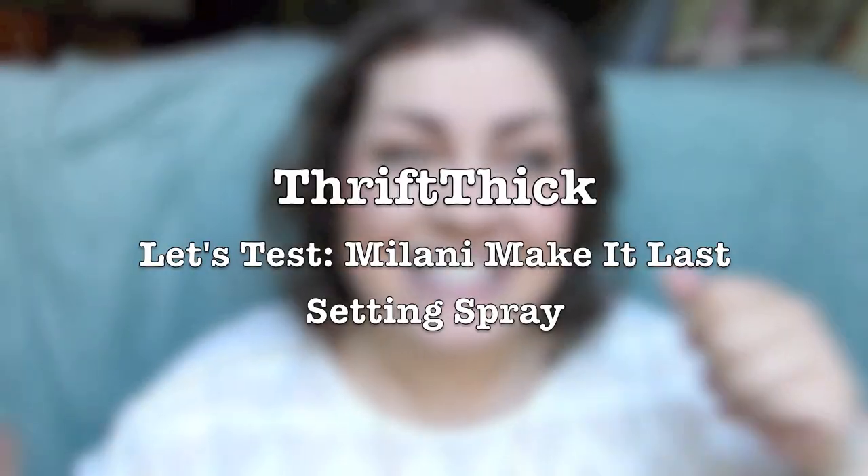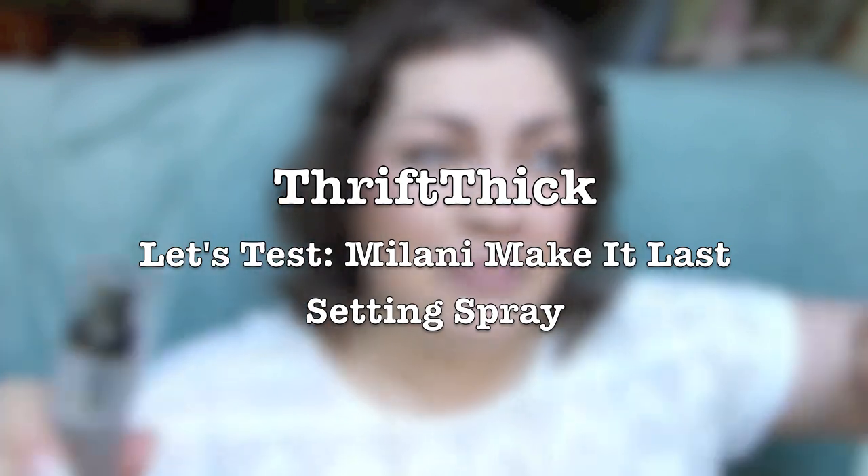I think that's about it. I'm excited to test this out. I have heard great things about this product, so let's go ahead and sing the song together, and then we can go ahead and put it on half of my face. Let's test — hot mess or the best.